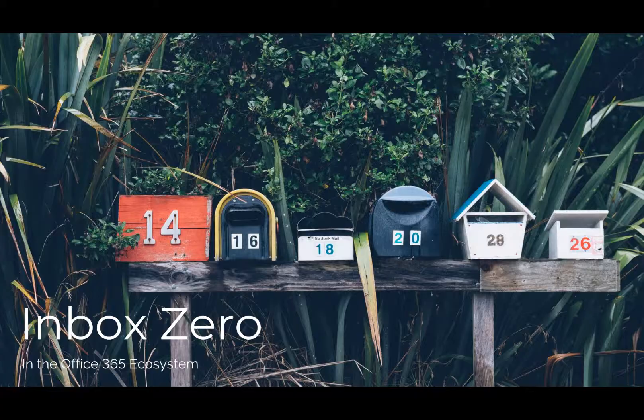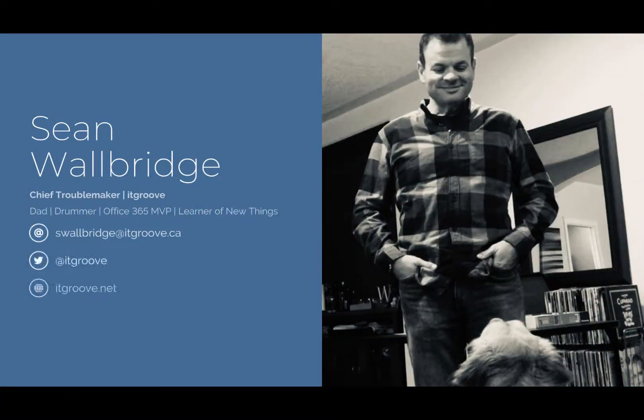This is a gorgeous photo. Hi there, this is Sean Walbridge coming to you from sunny Victoria, BC. I'm a proud father, drummer first, nerd second, and I'm keen to learn and share what I've learned with whoever can stand the sound of my voice.